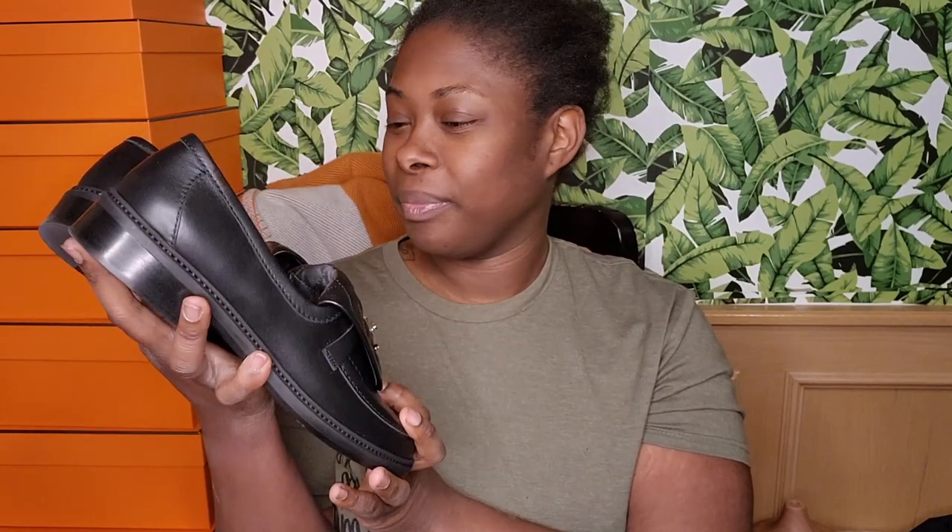I would 110% get this shoe in multiple colors. I definitely want the white, and if they come out with a caramel color I'd want that too — even green, because these just look so good on the foot. They are so classy. There are some shoes that just complement an outfit, and then there are shoes that elevate an outfit, and these shoes elevate an outfit.